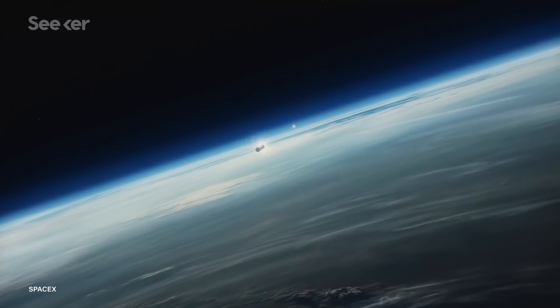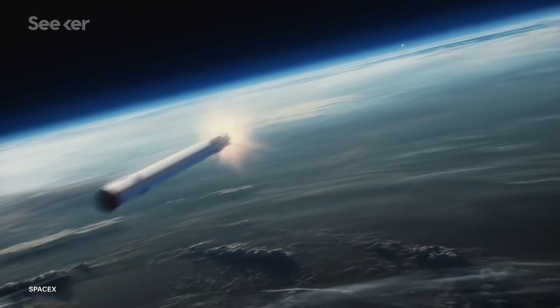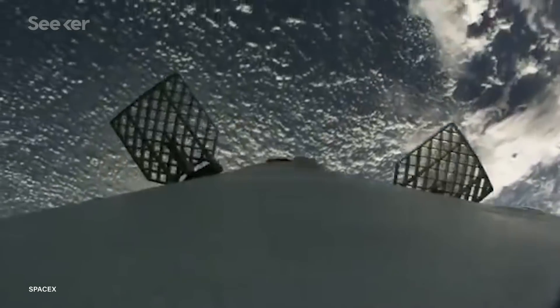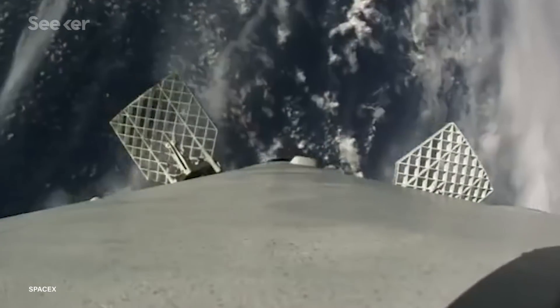Following this, its three engines propel the booster towards the landing site, allowing for a controlled descent. Small heat-resistant wings called grid fins are deployed to help guide the rocket as it continues its descent.